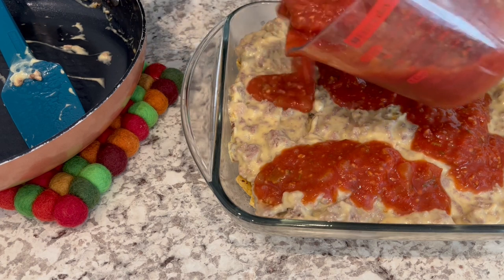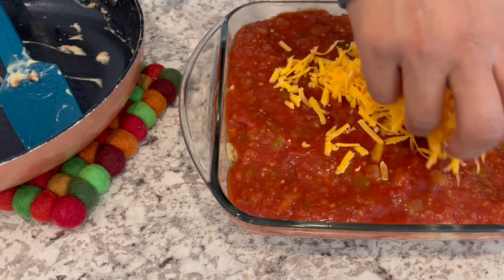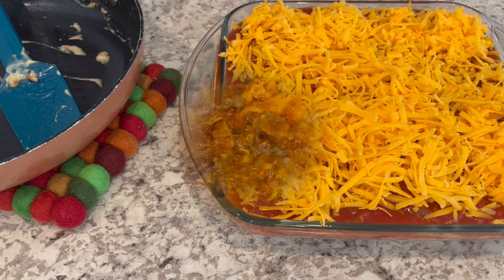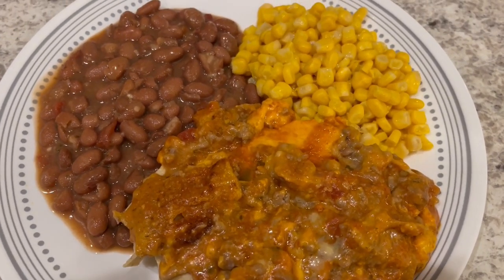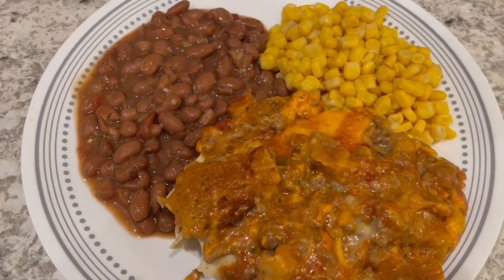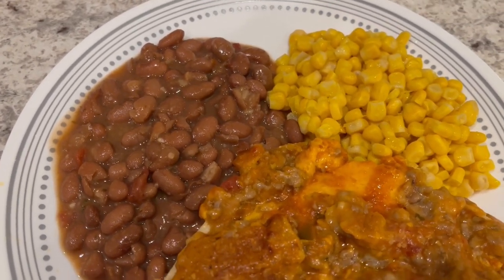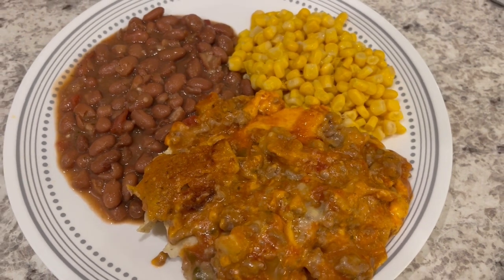I'll make sure, of course, to leave the recipe in the description box. Next, you just pour two cups of your favorite salsa right on top, then top it with cheddar cheese. I'm going to pop this in the oven and bake it for about half an hour or until that cheese is nice and bubbly. Here is our dinner — it's not the prettiest dish, but it is very tasty. Serving it with some corn and some charro beans from HEB, which come with onions and all sorts of seasonings. So this is what we are having for dinner tonight, and we will see y'all next time.